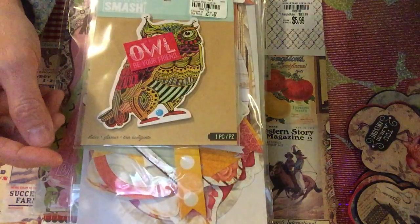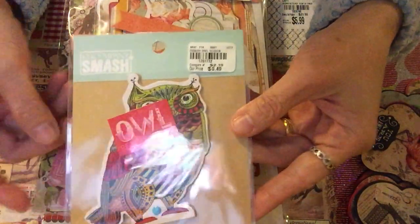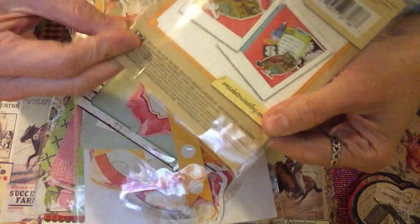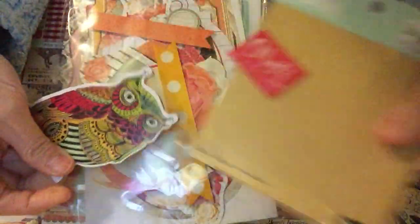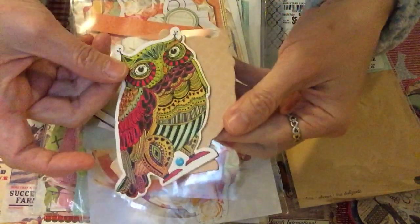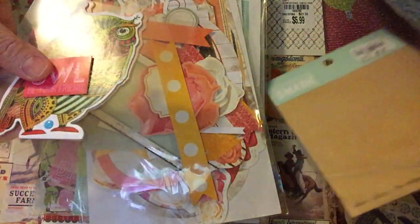I also got this from the Smash — the K and Company Smash. I find it cute and it's only 49 cents. I want to show you what's inside because it says one piece only, but there are actually two inside. There's a word owl, and it's cute — look, you can move it! There's a pin below and you can just move it, so when you make this into a card it will move.